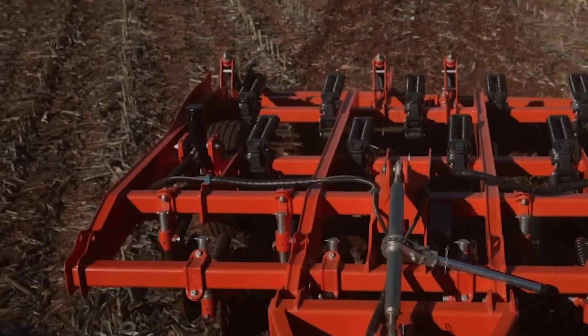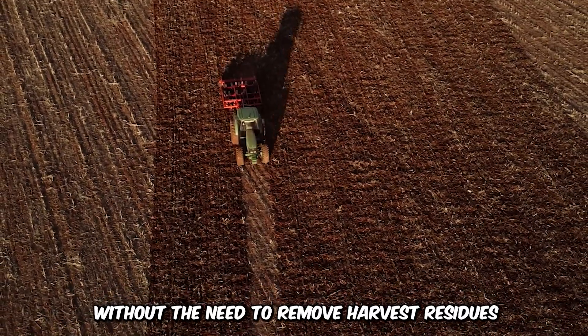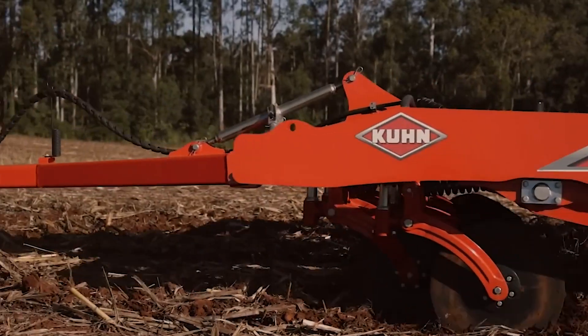Scarification is no longer a hassle, with Scarific by Kuhn. Soil decompaction can now be achieved without the need to remove harvest residues. This process even prevents erosion and runoff.